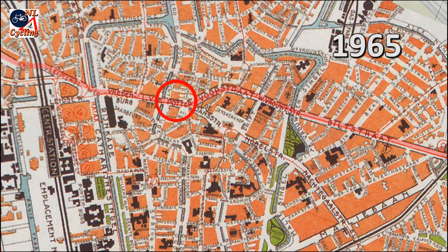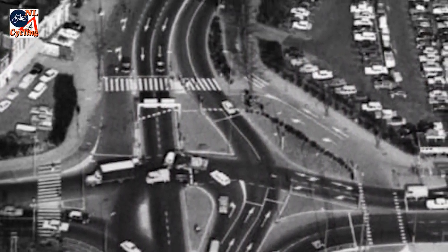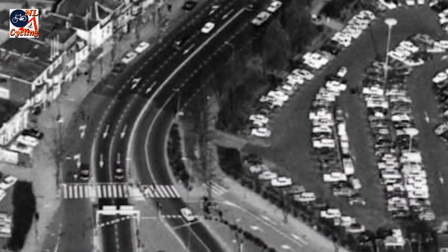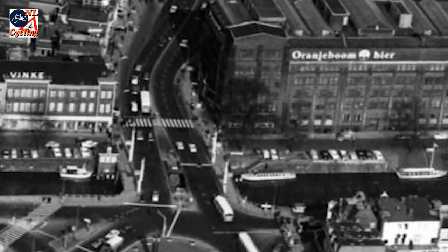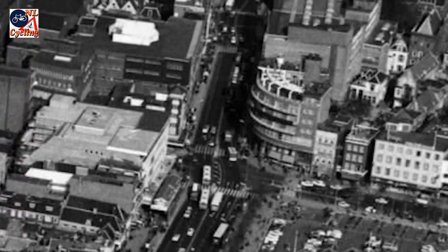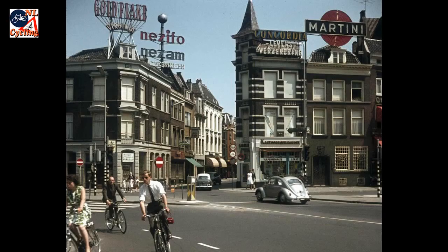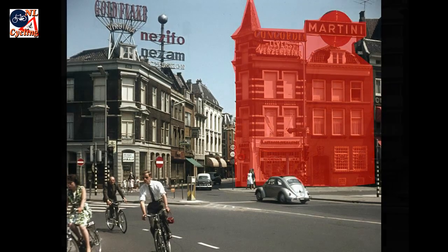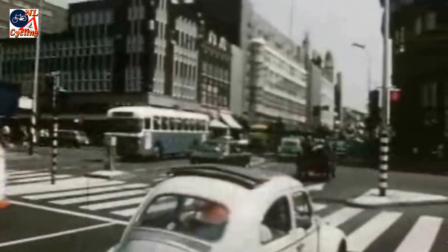It made this route the most important east-west route by the 1950s and 60s — a fast, four-lane-wide route right through the historic heart of the city. But it wasn't completely finished yet; there were still some buildings in the way, which were also removed so motorized traffic could flow freely.